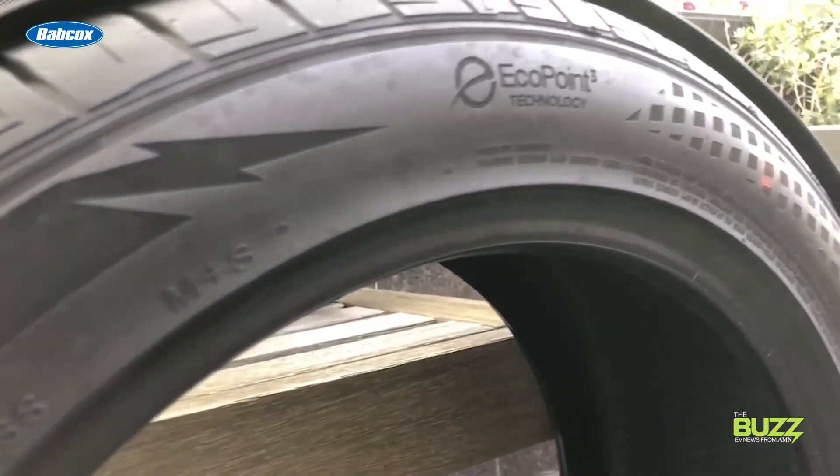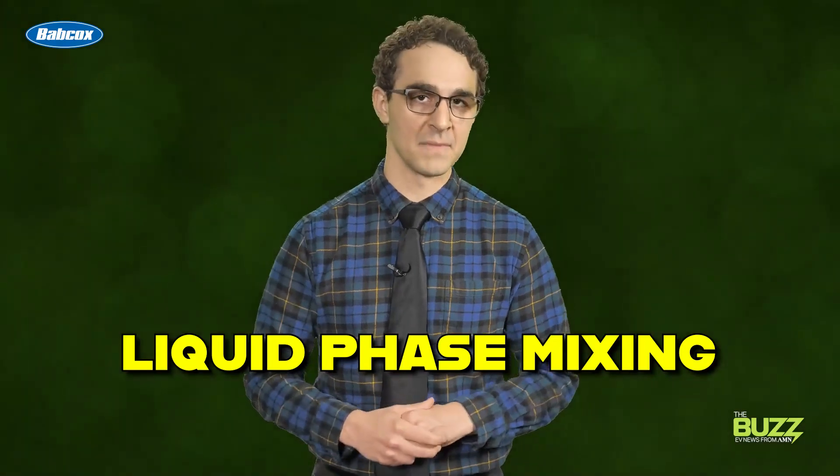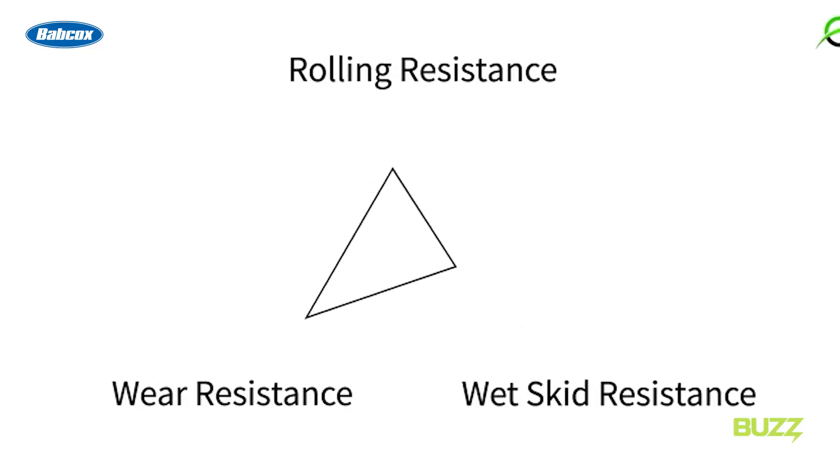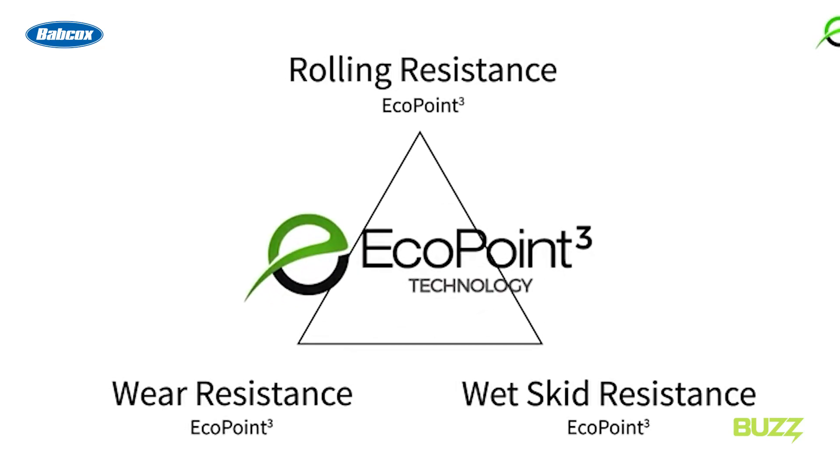Saloon Tire says that reduced rolling resistance, road grip, and even expectations of long-lasting tire life are all due to a proprietary rubber compound the company calls Eco Point 3, as well as the way that compound is made, which Saloon refers to as liquid phase mixing. Essentially, the way this works is that Saloon says its engineering team was able to figure out a way to more evenly distribute silica through the compound. That's what Saloon says is giving this tire the edge in this category.